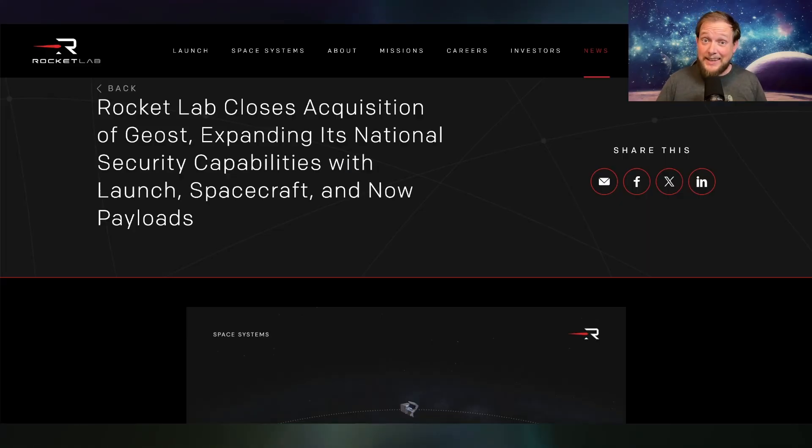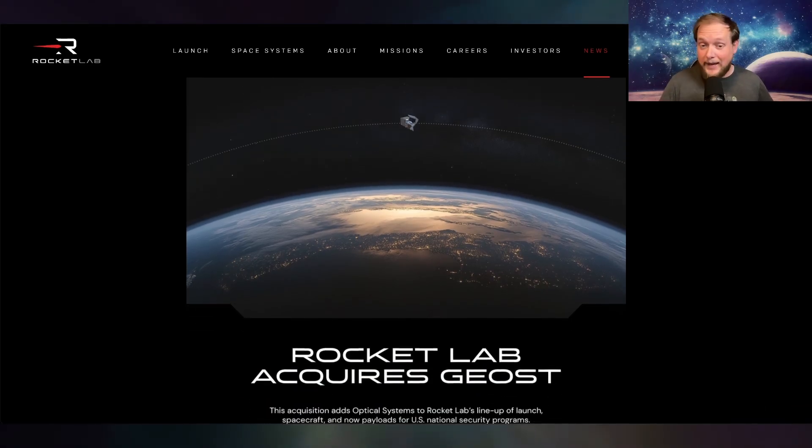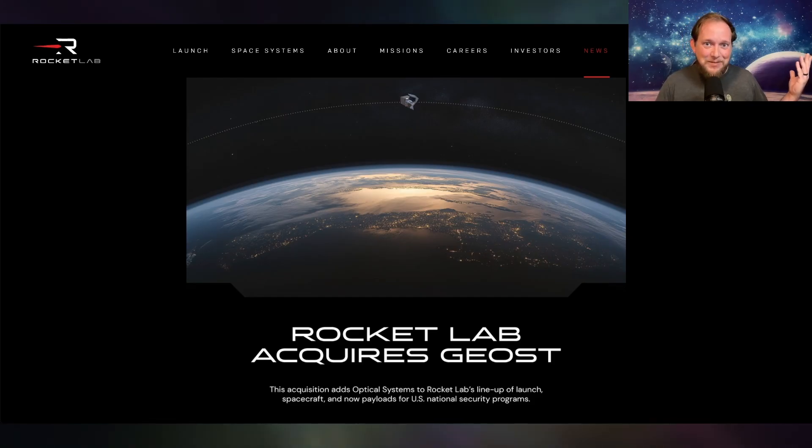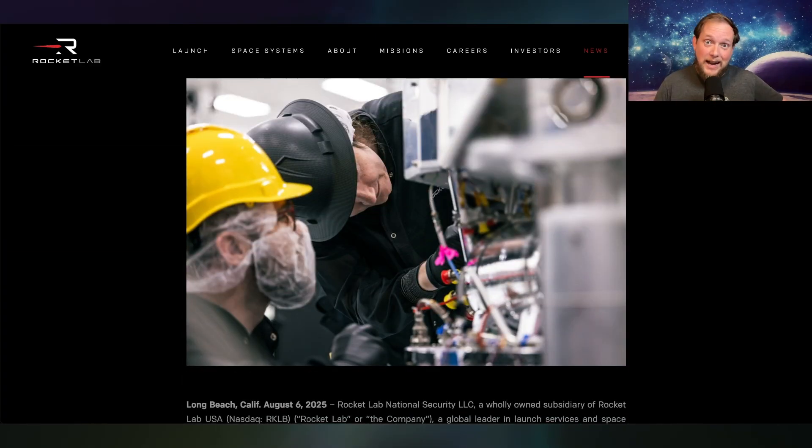In addition to that, Rocket Lab has finished the acquisition of another space company called Geost. What Geost does is a lot of optical and infrared systems used for military satellites, like for missile tracking, which goes to show that Rocket Lab has ambitions of getting into the military satellite game. They are already in it because of their Victus Hayes spacecraft that they're already building for the Space Force, and it might be launching as soon as early next year. This is just another tick of boxes for capabilities that Rocket Lab now offers as an end-to-end space company, evolving in my opinion into a space agency.